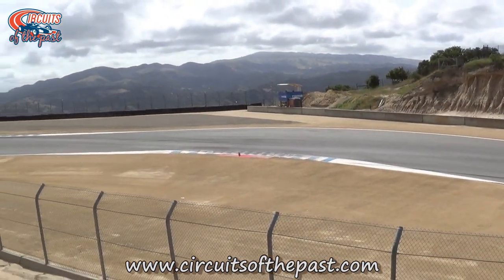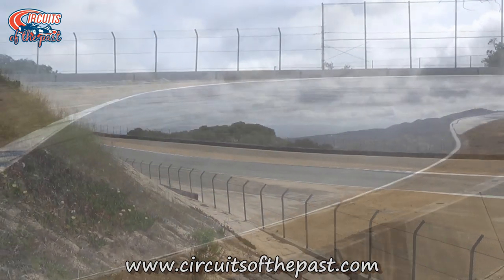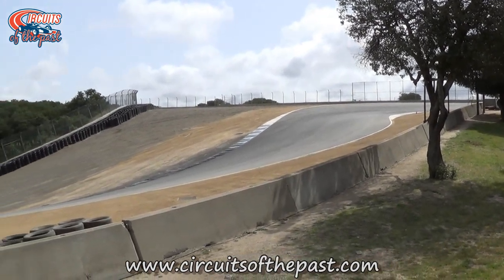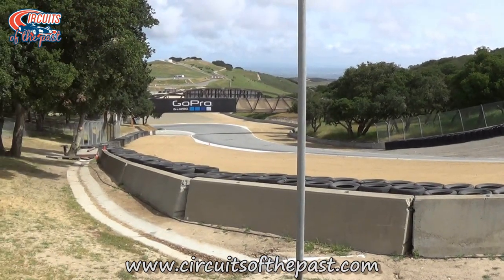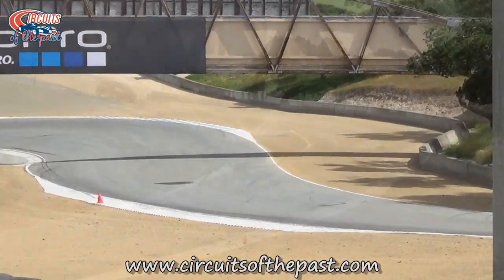As he parked his rental car he walked along the track and on his way towards the famous corkscrew. The corkscrew is the most famous corner of Laguna Seca. Actually, it's a chicane, but not an ordinary one. The corkscrew starts at the top of a hillock, then goes left-right in a 95-foot drop — that's 18 metres for us Europeans.